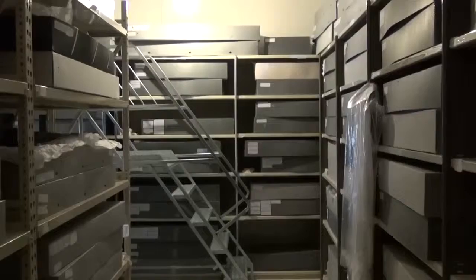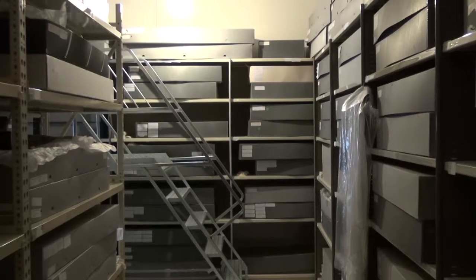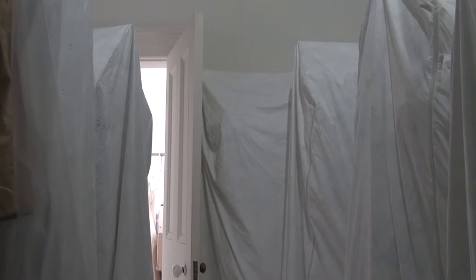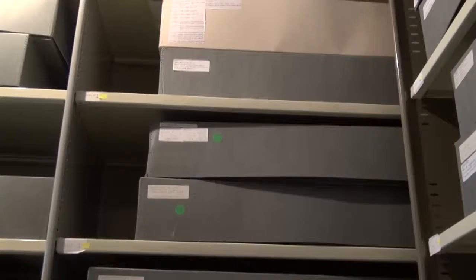We have such a significant collection, and not only is it important to local history, but the nature of the collection being textile-based means it's incredibly fragile. Storage of the collection is crucial — good storage, environmental controls, and stable relative humidity to halt deterioration. These proper controls are fundamental to any museum collection.